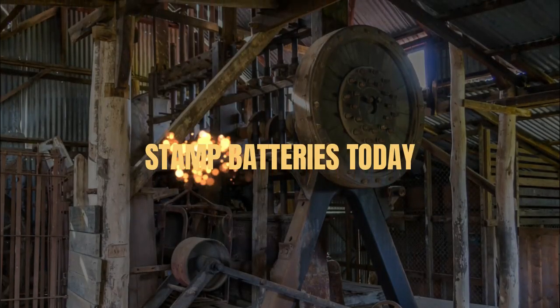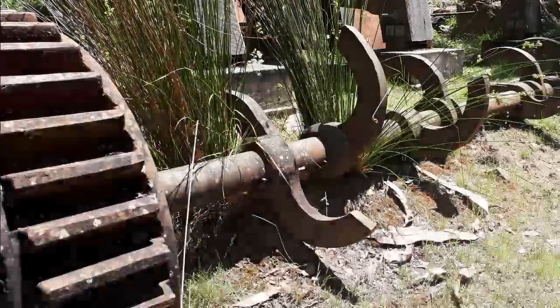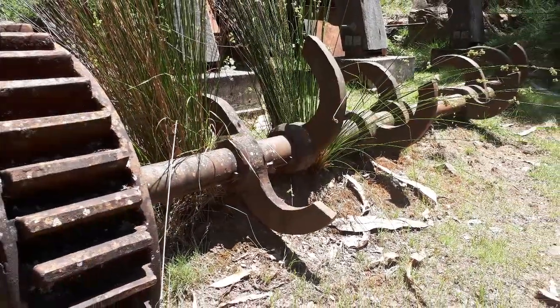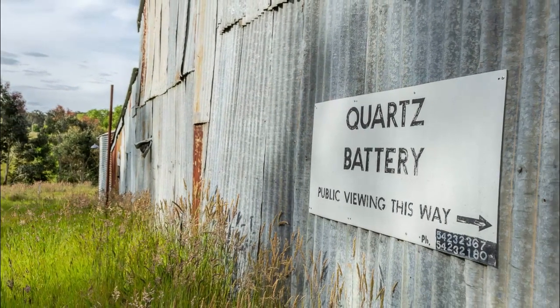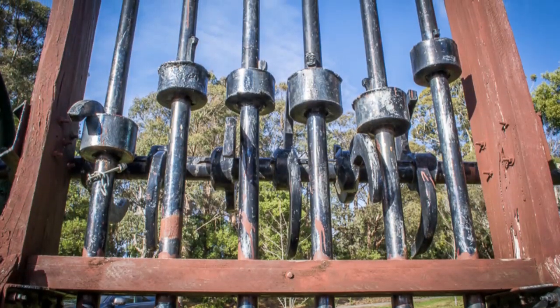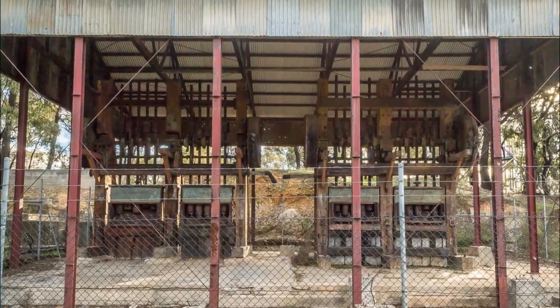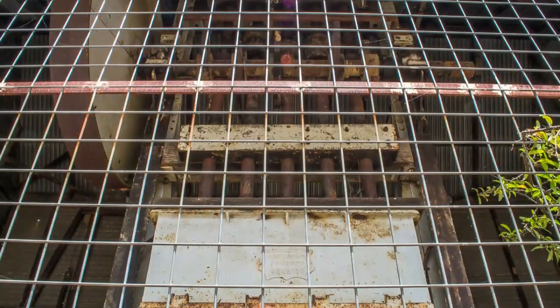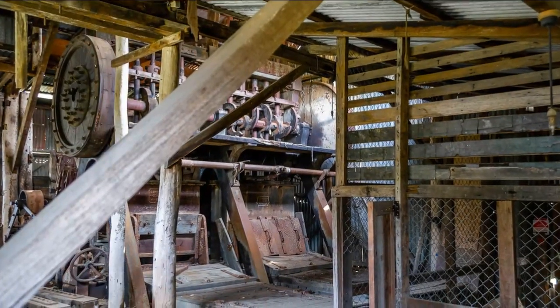Although stamp batteries were once commonplace on the gold fields, most of them were abandoned and dismantled long ago. There are still some around you can check out though. As well as the six state batteries featured in this video, there are some other batteries still standing. There's a great example at Victoria Hill in Bendigo, the Deborah Company Historic Area in Bendigo, and another in a battery shed at Tarradale.